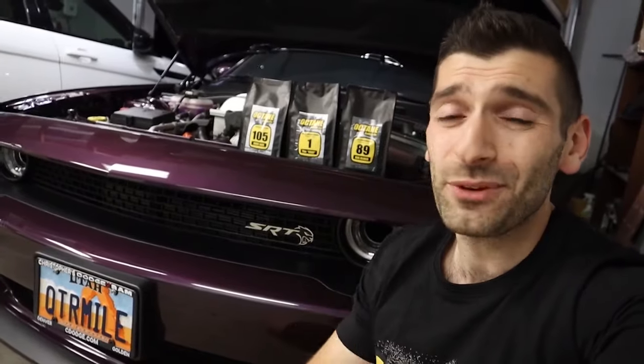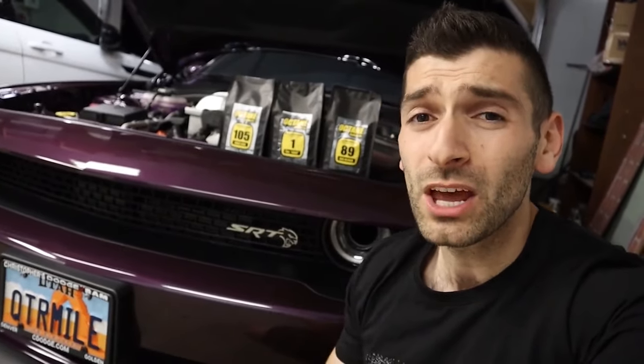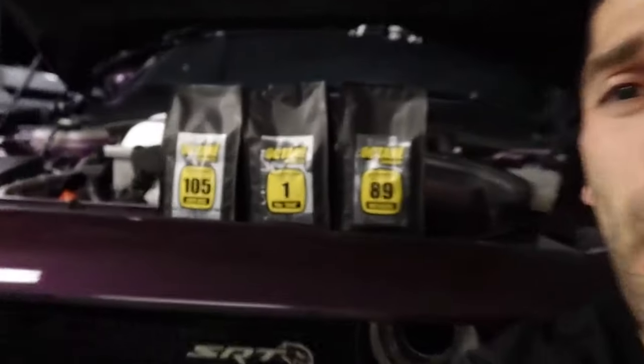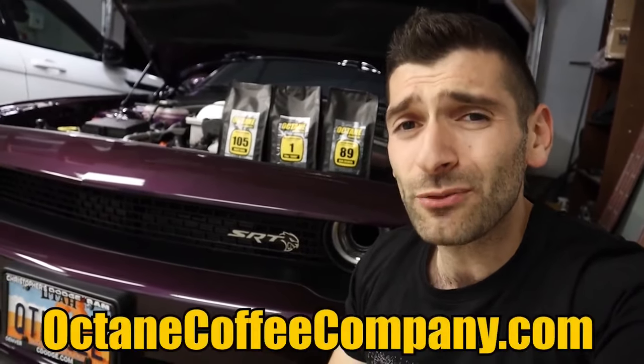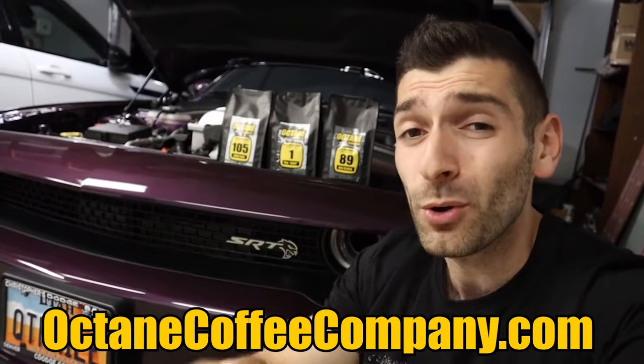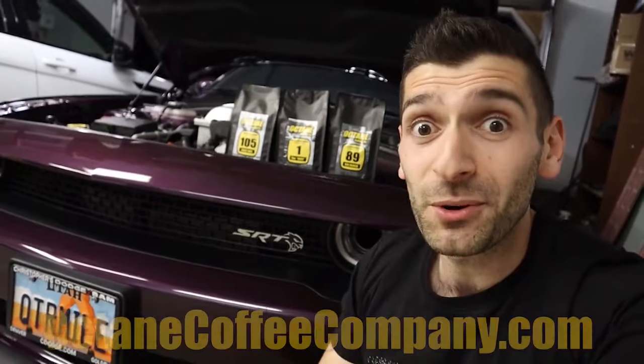Before we dive into today's video, I want to tell you about Octane Coffee Company. It is the car-themed coffee company with a variety of different roasts paired with iconic names — you've got Big Block, Race Gas, The Goat. It's perfect for early morning cars and coffee or cruises down the canyon. Pick up your bag at octanecoffeecompany.com, link is down below, and get 10% off your first order using promo code Octane 10.